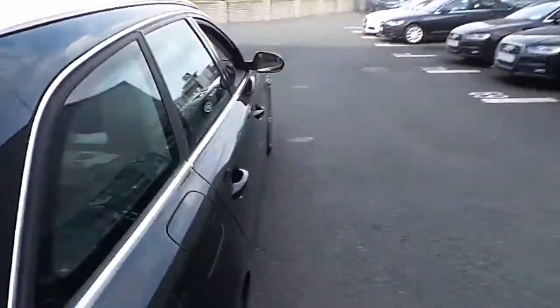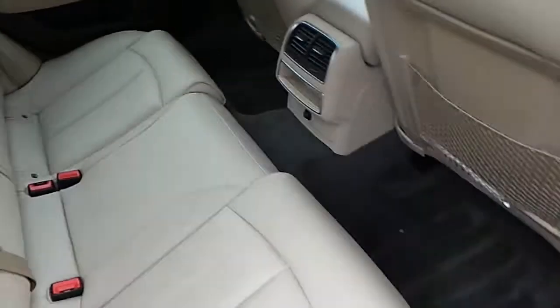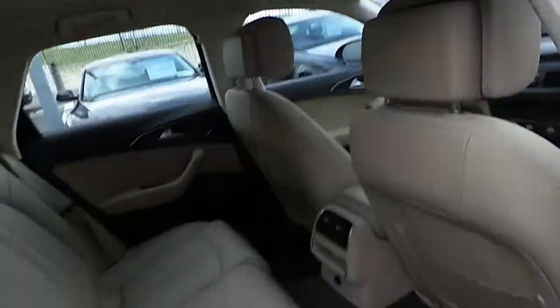Coming into the upholstery of the car, it is finished with Valcona beige leather upholstery and has a brown carpet. In addition, there is the Atlas beige headlining throughout the interior.